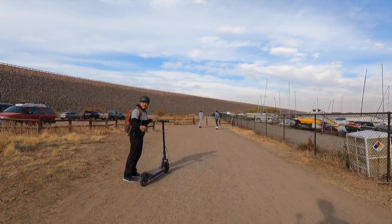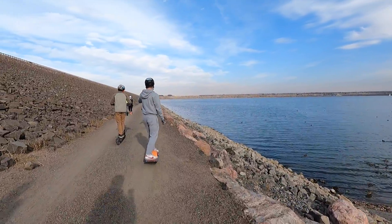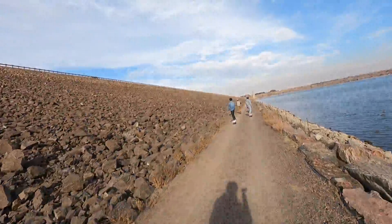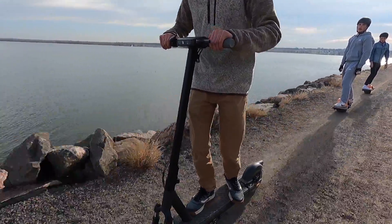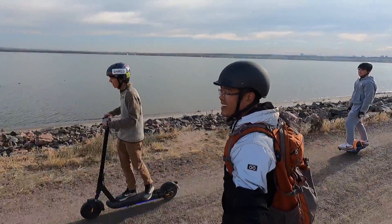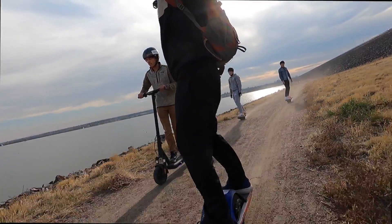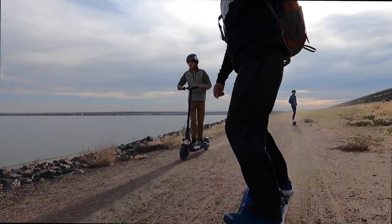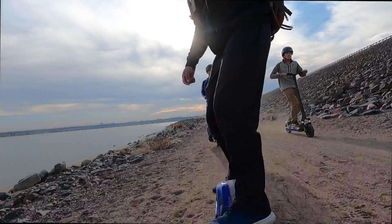We're going around the Cherry Creek Reservoir switching off who gets to ride. Right now Josh is on the Inmotion L9 scooter, and we're seeing who can wear down the bars the fastest. While I don't like range inflation, I can't fault companies too much because there's no set standard for testing. If a company can tell me how they got the reported range and their methods seem fair and reproducible, then I'm okay with that. So how did Inmotion get their 59-mile advertised range? A 165-pound rider traveling 11 miles per hour on a flat road in 77-degree weather — ideal conditions, but still fair.